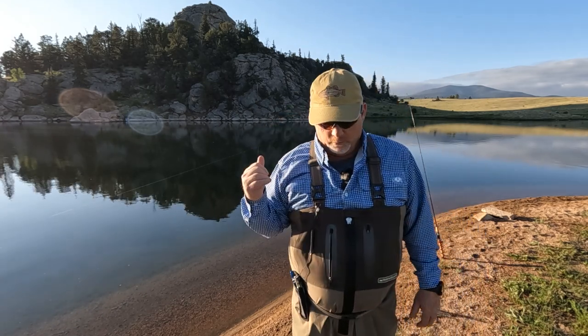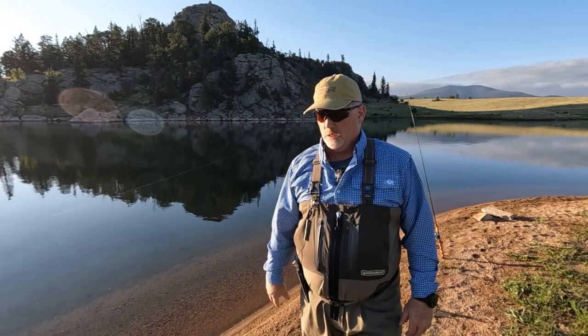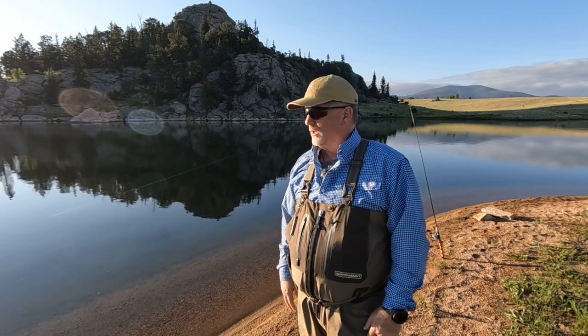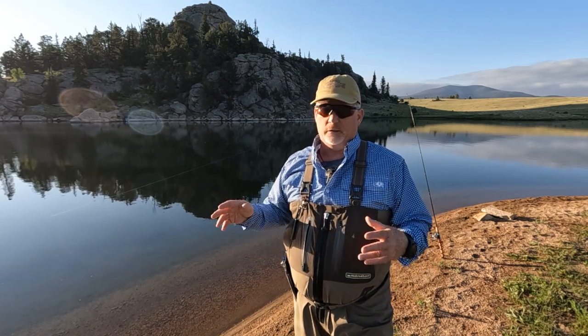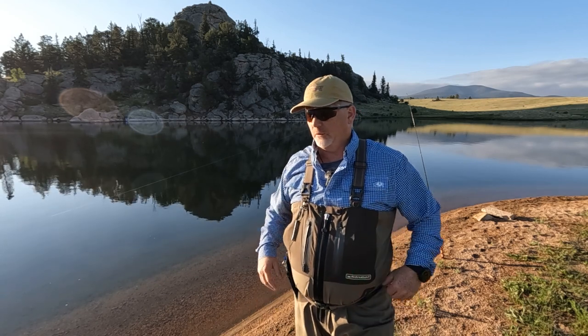It does get windy in the evenings, so keep that in mind when you're up here. The mornings are great — right now it's completely calm. When the sun goes down it gets calm again, usually somewhere between eight and ten o'clock at night it'll really calm down.